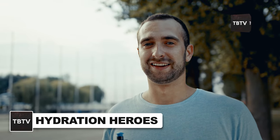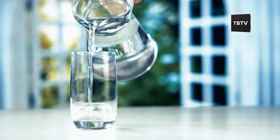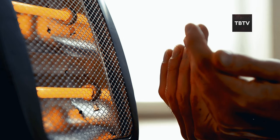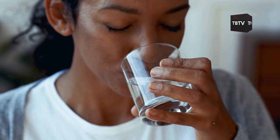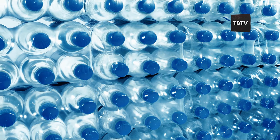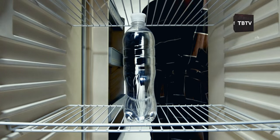Now that we've covered the essential nutrients, let's talk about something even more fundamental — hydration. When winter emergencies strike, staying properly hydrated isn't just about quenching thirst; it's a critical survival strategy. You're in the middle of a power outage, your heating system is working overtime, and you're exerting yourself more than usual. In these conditions, dehydration can sneak up on you faster than you might realize. That's why having a solid hydration plan is just as important as stockpiling food. Start with the most basic yet crucial item — bottled water. The CDC recommends at least one gallon of water per person per day for drinking, cooking, and sanitation.